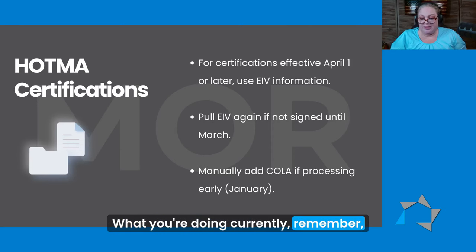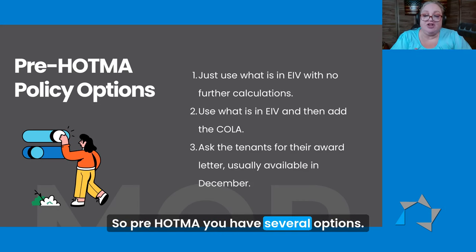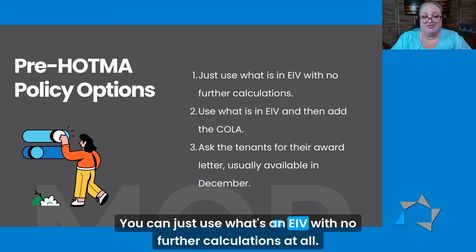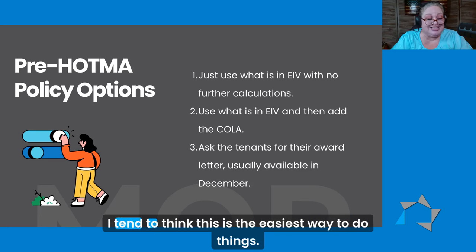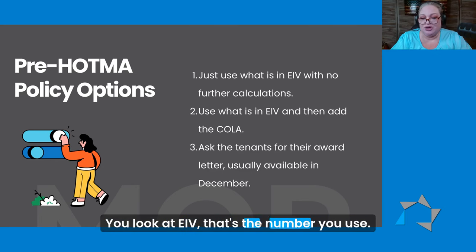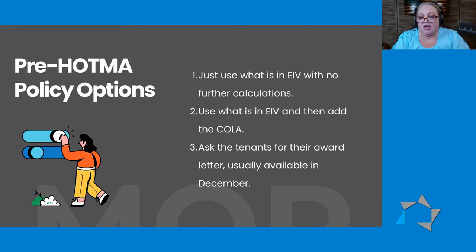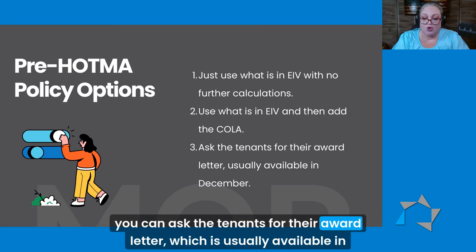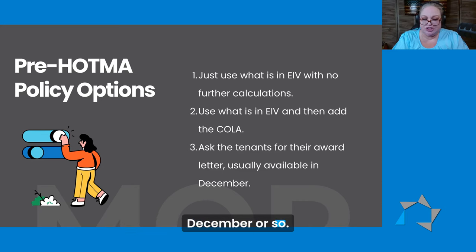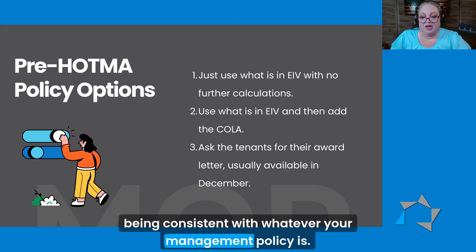What you're doing currently is a little different. So pre-HATMA, you have several options. You can just use what's in EIV with no further calculations at all — I tend to think this is the easiest way to do things, it makes it very simple. You look at EIV, that's the number you use. Or you can use what's in EIV and then add the cost of living increase for anything that's effective January or later. Or you can ask the tenants for their award letter, which is usually available in December or so. Whichever of those approaches you use, you just want to make sure that you're being consistent with whatever your management policy is.